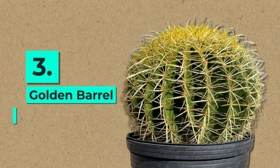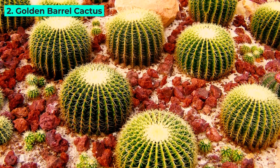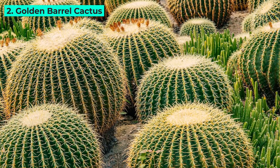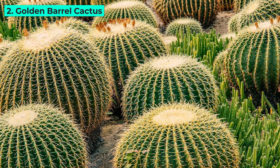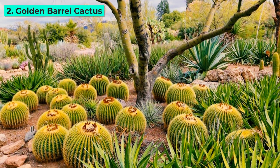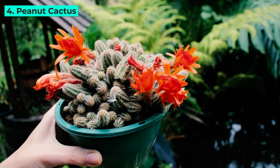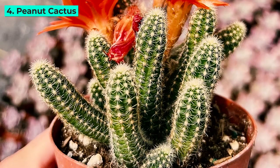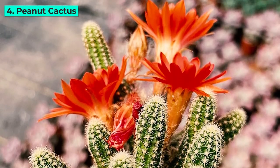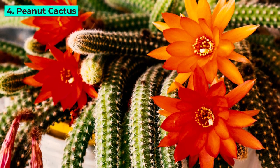3. Golden Barrel Cactus. Known for its rapid growth and spherical shape, the Golden Barrel Cactus is a classic choice. Whether adorning your windowsill or a sunny corner, its golden spines create a captivating visual appeal. 4. Peanut Cactus. Charming with its elongated stems resembling peanuts, this clumping cactus is as delightful as its name suggests. Its ability to form dense clusters makes it an eye-catching feature in any cactus garden.